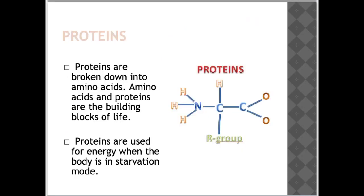Proteins are broken down into amino acids. Amino acids and proteins are the building blocks of life. Proteins are used for energy when the body is in starvation mode. Protein is a nutrient critical to both the structure and function of the body. It is more appropriate to use the term 'proteins' rather than 'protein' because there are a multitude of proteins in the human body. Prior to the 20th century, many cultures believed that consuming the meat of an animal resulted in a direct transfer of that animal's strength and prowess to the athlete.